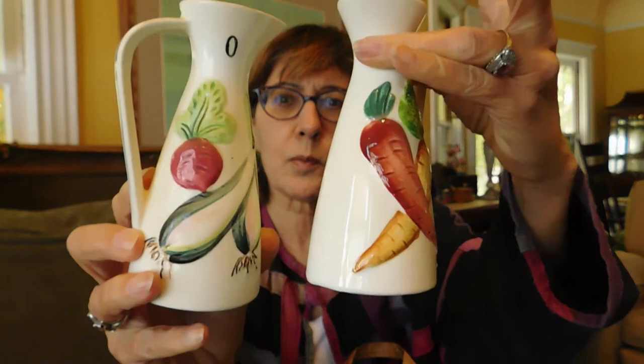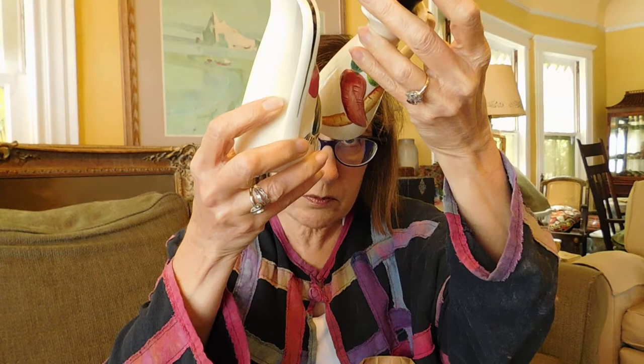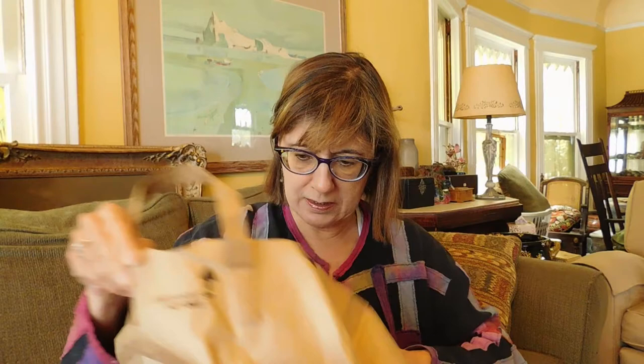It's a whole set. We have oil and vinegar. The top of this one is chipped and this one maybe lost its top. These are little oil and vinegar pitchers — same type of pattern. Oh dear, there's a dead spider on the bottom of this one. And that's that for that bag.